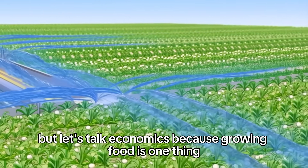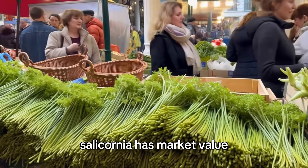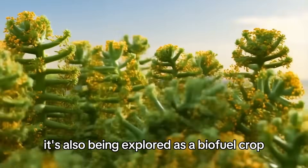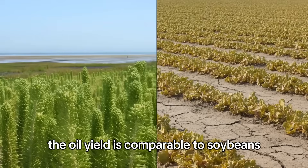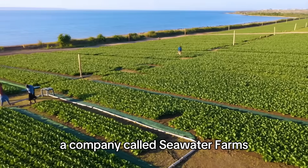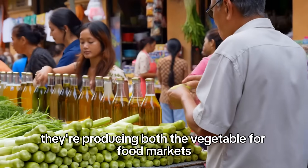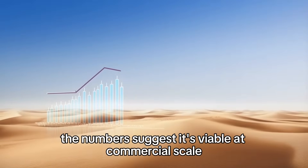But let's talk economics — because growing food is one thing, growing it profitably is another. Salicornia has market value: it's sold fresh in European markets for about 15 to 20 euros per kilogram. It's also being explored as a biofuel crop — its oil-rich seeds can be pressed for biodiesel, with oil yield comparable to soybeans, but without needing fresh water or arable land. A company called Seawater Farms has been cultivating salicornia in Eritrea using a similar seawater irrigation model, producing both the vegetable for food markets and seed oil for fuel. The numbers suggest it's viable at commercial scale.